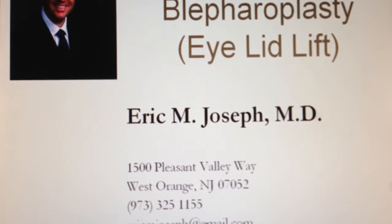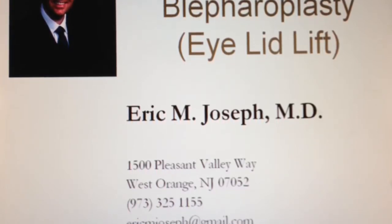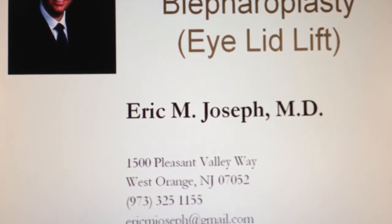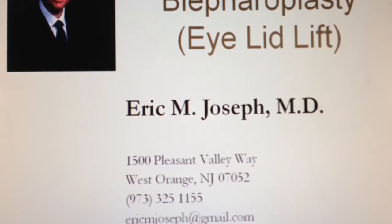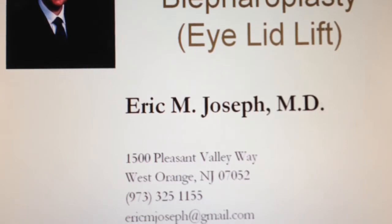Eye contact is part of daily conversation and the appearance of your upper eyelids may be improved with well-performed upper blepharoplasty surgery to eliminate excessive and often unattractive skin, muscle, and fat. The following photos demonstrate the rejuvenating effect of successful upper blepharoplasty surgery.